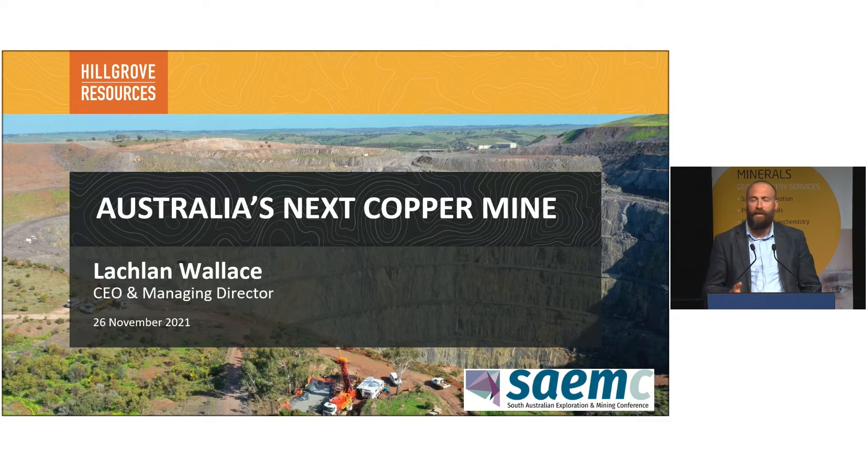The Camantoo mine site is located about 55 kilometres from Adelaide between the townships of Murray Bridge and Mount Barker. It was a mine that was operated by Hillgrove Resources from 2011 to 2020, producing some 137,000 tonnes of copper during that period as well as 55,000 ounces of gold.